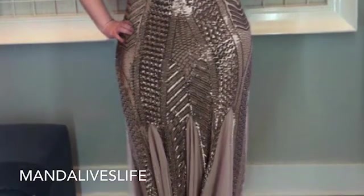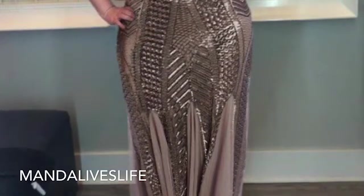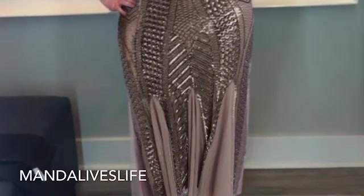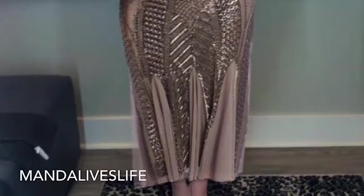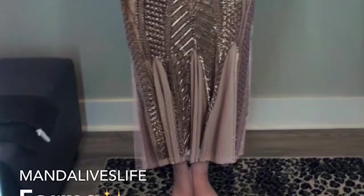This first dress is gold, which is awesome. It has beading and a cool neckline. For the bottom, I don't love the little fabric — I'd prefer the dress to be fully beaded without that weird ruching or the triangle fabric at the bottom. But it's not bad.